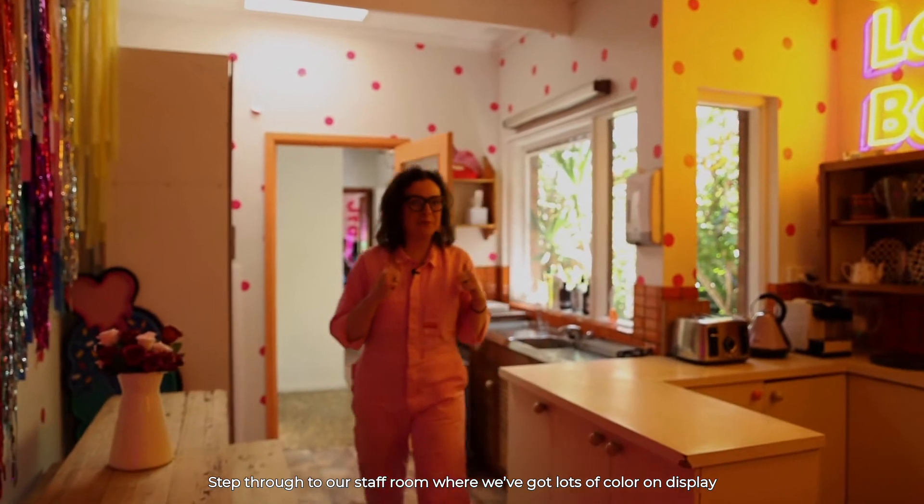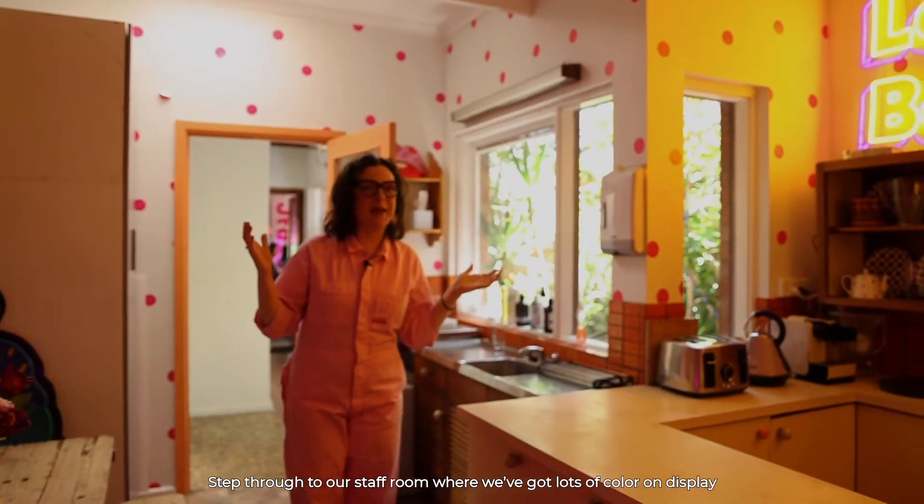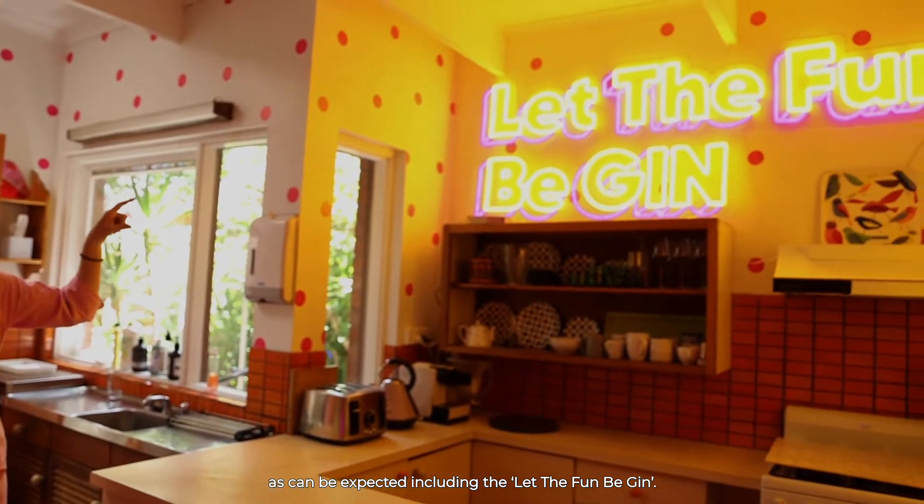Stepping through to our staff room, where we've got lots of colour on display as can be expected, including 'Let the Fun Begin'.